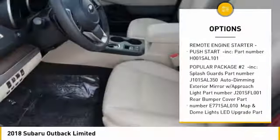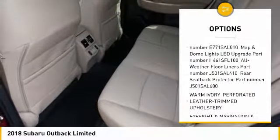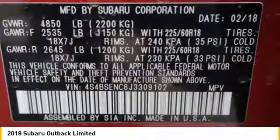Leather wrapped steering wheel. Universal garage door opener. Compass. Fog lights. Outside temperature gauge. Perimeter alarm. Tinted glass. Body color door handles. Engine immobilizer. Roof rack.